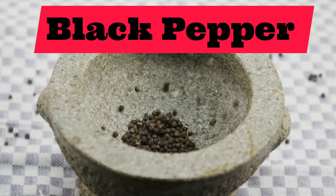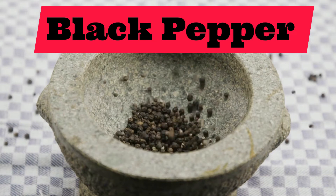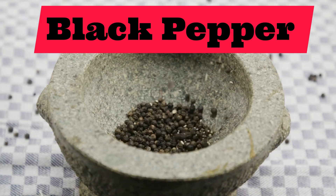Our third spice is black pepper. Black pepper. Repeat after me: black pepper.